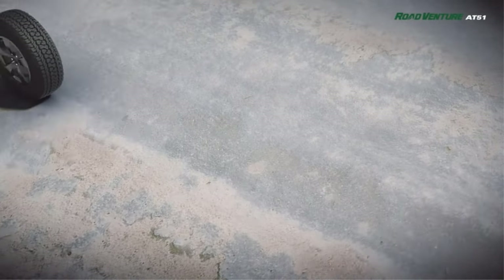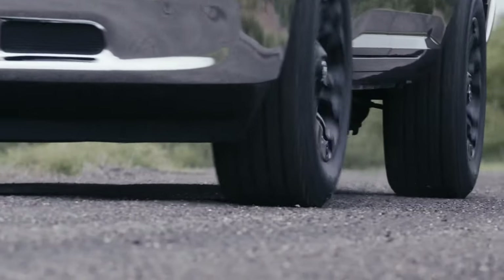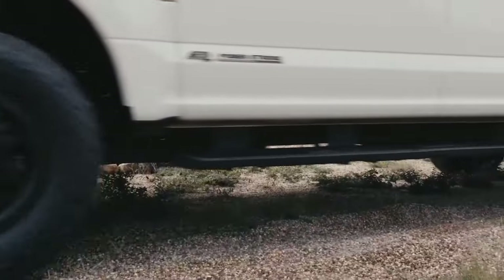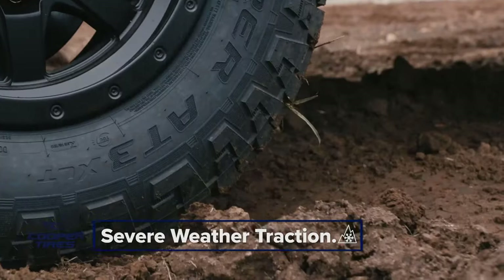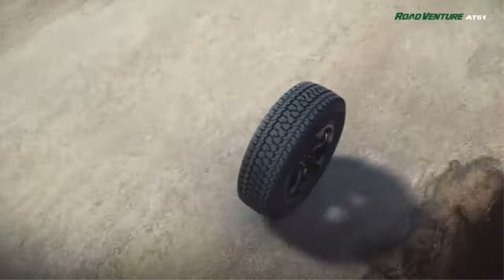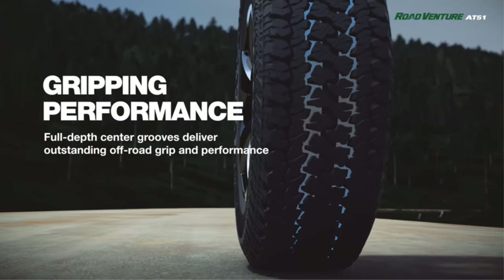Naturally, the tread pattern with larger grooves and the higher void area will inevitably make the tire less capable on tarmac, but some people will be ready to accept that. With that said, I only included aggressive all-terrain tires at numbers 4 and 5 of my reviews — ones that work well on the highway relative to their respective category — so you shouldn't have any issues.